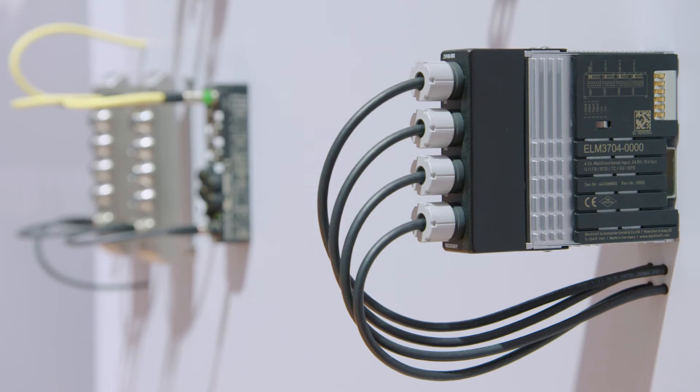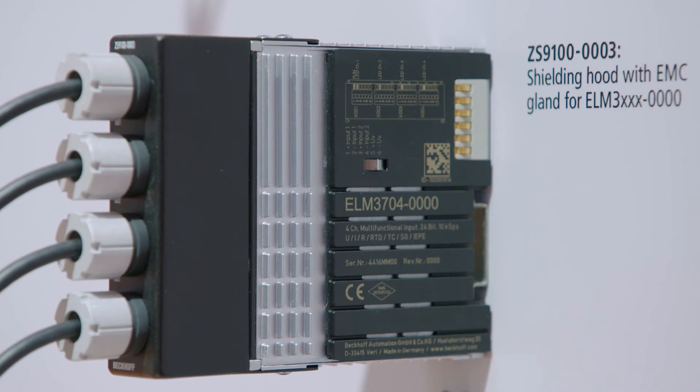We have now fitted over 30 applications with these modules, and at this show we present a new hood for thermal and electromagnetic noise protection of these modules.